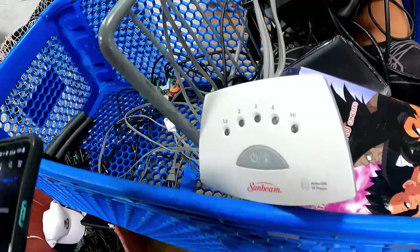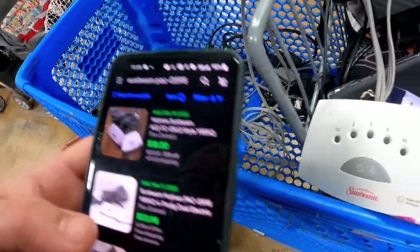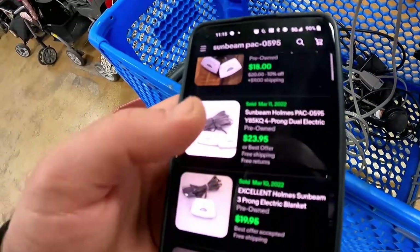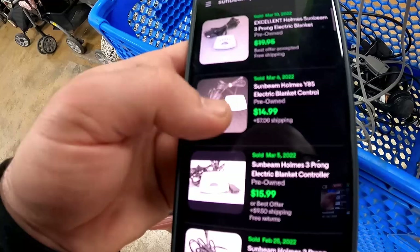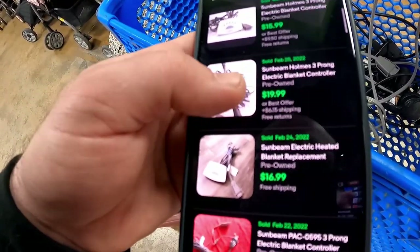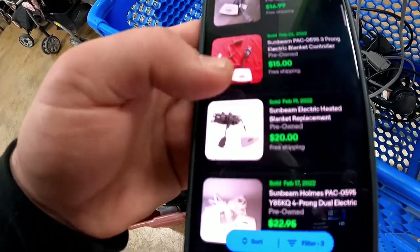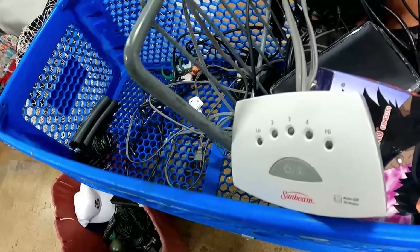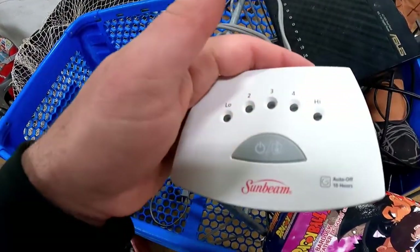There were 57 listed and 66 sold — so over a 100% sell-through rate on the Sunbeam controllers. There were a couple of duals up top, $19.95 best offer accepted. There was a single one with $15 with $7, $16 with $9, $20 with $6, $17 free, $15 free, $20 free. So I was thinking between 15 and 20 free shipping on this guy. Easy money.